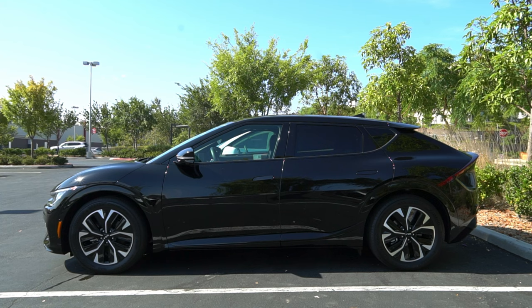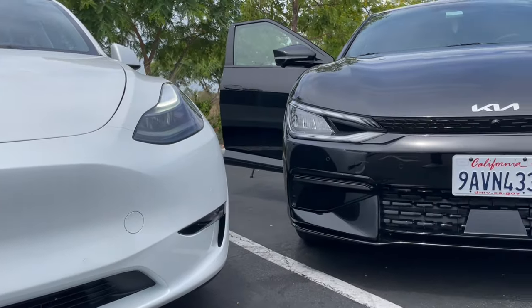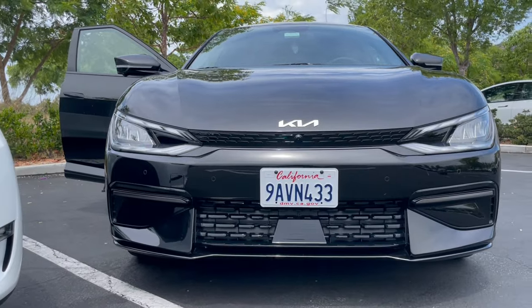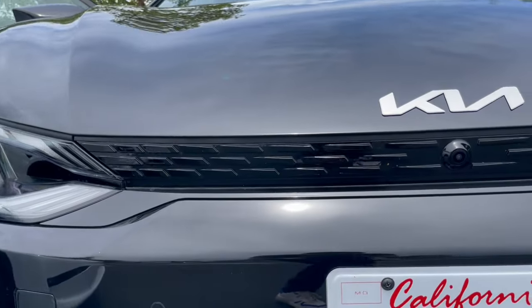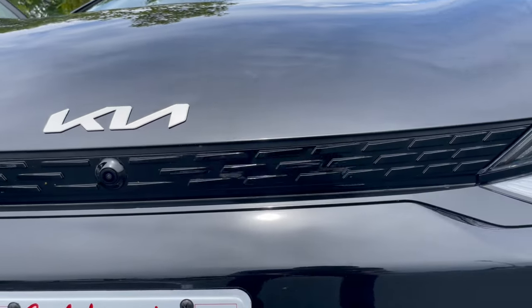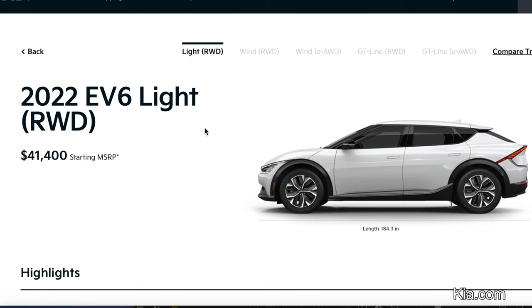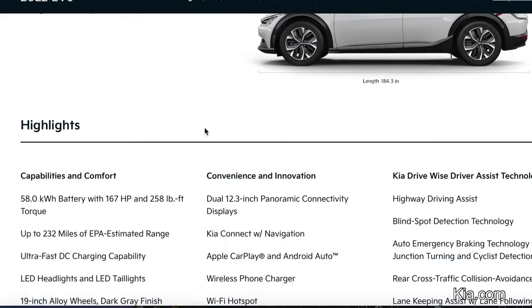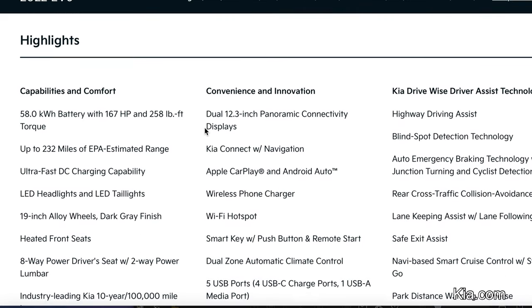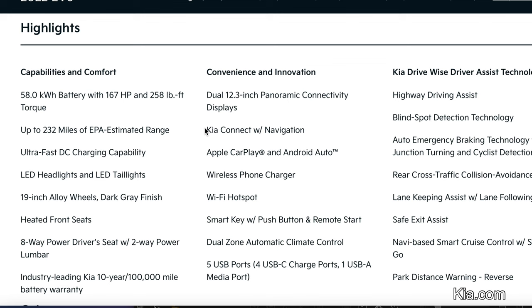The Kia EV6 is all new for 2022. Pricewise, the Kia EV6 has the obvious advantage over the Tesla Model Y for many reasons. Depending on when you're watching this video, unlike the Model Y, the EV6 still qualifies for the full federal tax credit of $7,500. Most importantly, the Kia EV6 gives you the option of a smaller battery and a single motor version that starts at slightly under $42,000, and when you add the federal tax credit you can get an EV6 for under $34,000. That's a great deal.